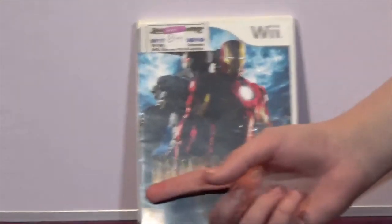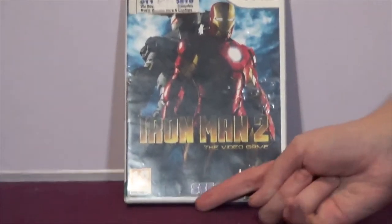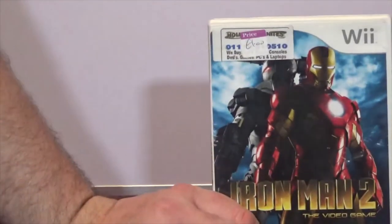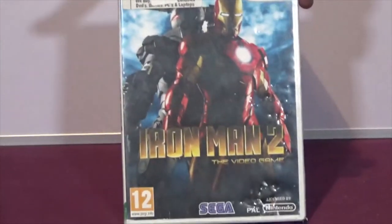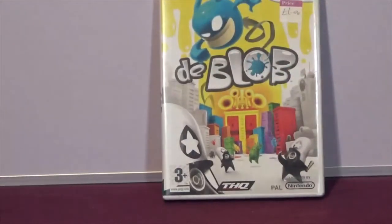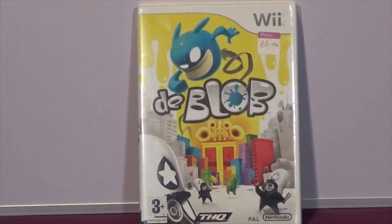The next one is Iron Man 2: The Video Game by Sega on the Wii. I've never bothered with any of the Iron Man games before but he was only a pound and I thought I'd give it a go.